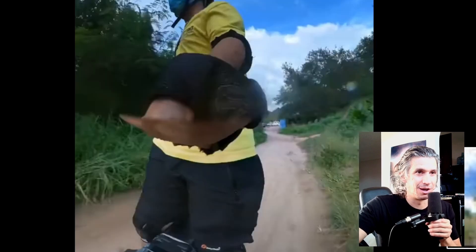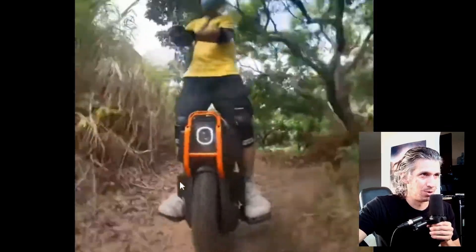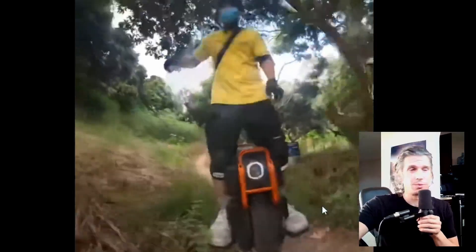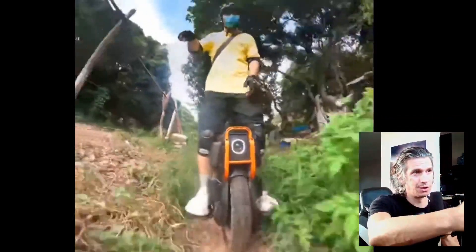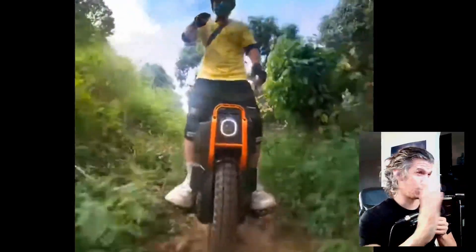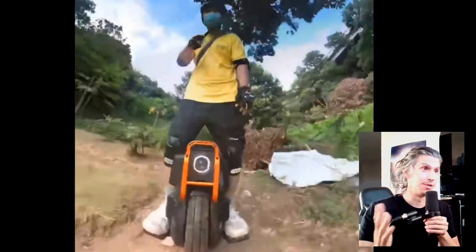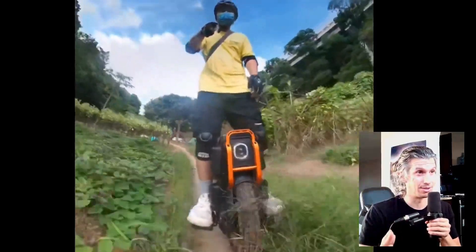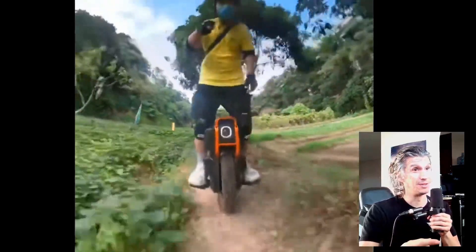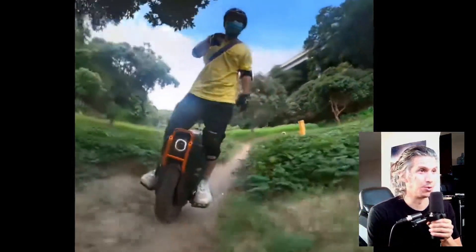What are your guys' thoughts on the Emotion V13? Do you think it's going to be an off-roading wheel from what I've seen? Do you want to off-road on this wheel? This sort of slow-paced off-roading cruising — you could do that. But if there's any sort of technicality on the trail, there's going to be issues because of how top-heavy it is. The Masters are also top-heavy with the stock tire, but I think this is 30 pounds heavier — it'll be difficult to control.